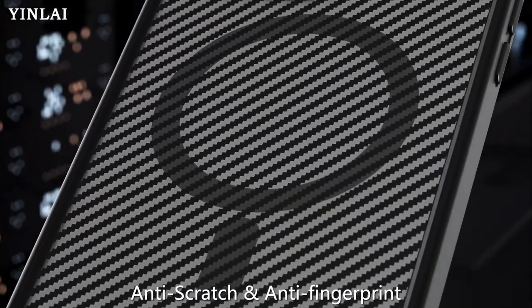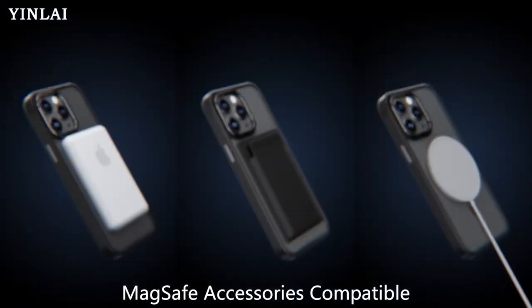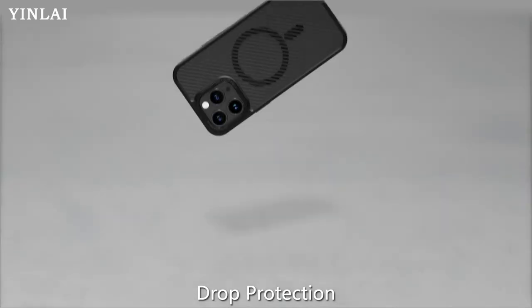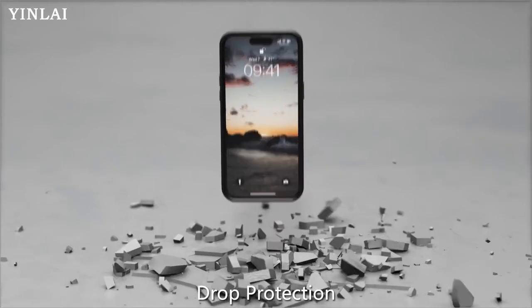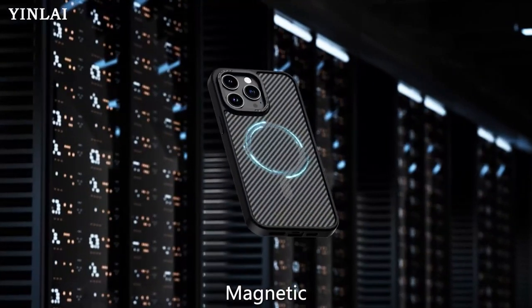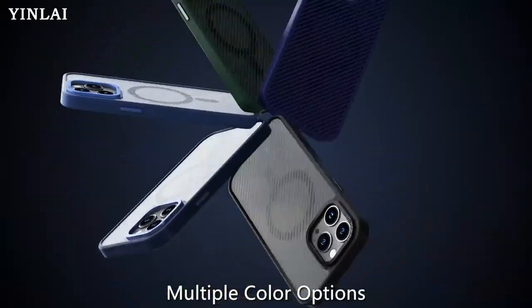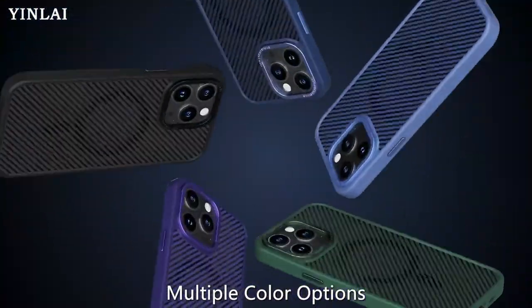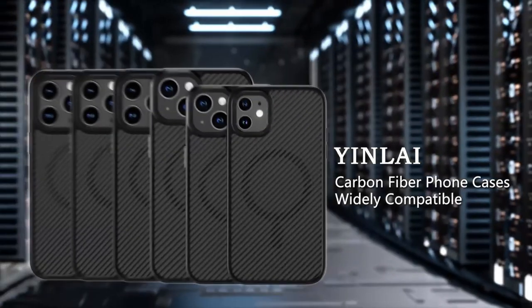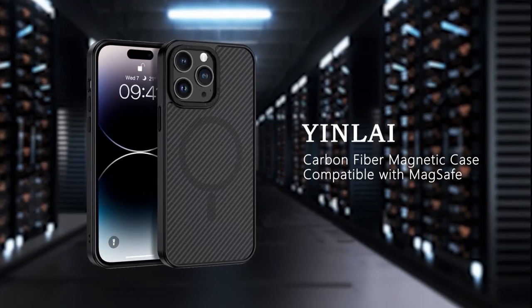Number four: the Yinlai Ultra Thin carbon fiber pattern case for the iPhone 16 Pro Max. It's a must-have for anyone looking to protect their device while maintaining a sleek profile, specifically designed for the 6.9-inch model, ensuring a snug fit. A standout feature is its built-in MagSafe compatibility, allowing effortless attachment to wireless chargers and other accessories.